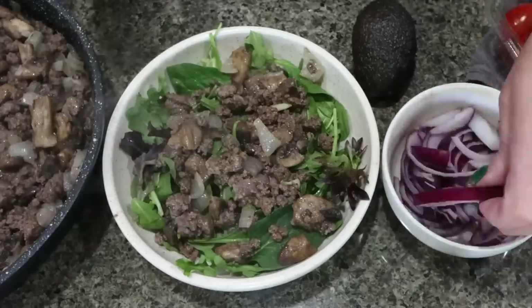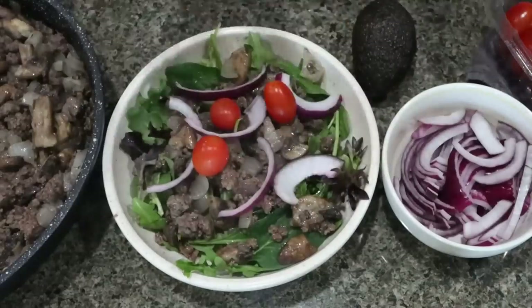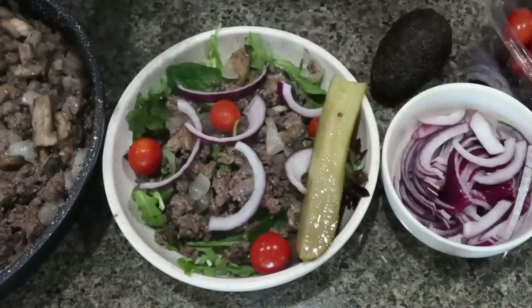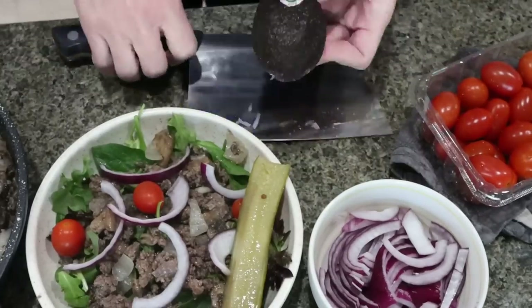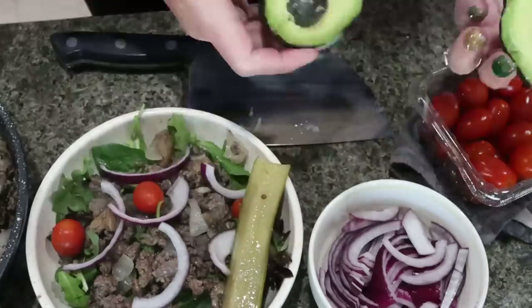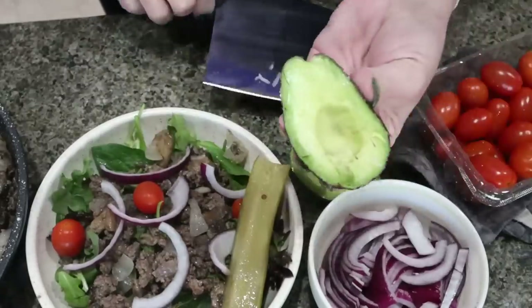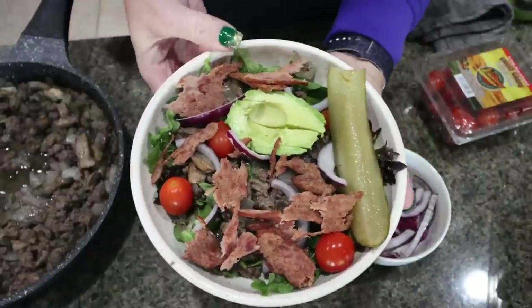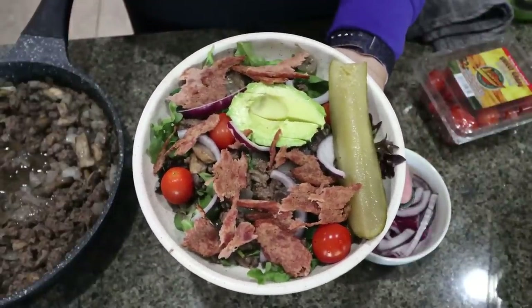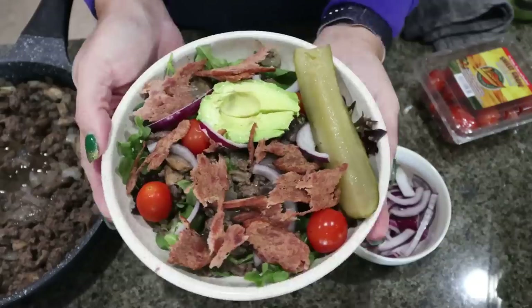Then I'm going to top it with sliced red onions, cherry tomatoes — we're literally making a bacon burger here — pickle, and avocado. I'm going to use my amazing knife to cut the avocado; it just glides right through, which is another thing that can be really hard to cut. These are tiny avocados, so I'll add half of one. All of these toppings are optional — you could even add cheese for a bacon cheeseburger bowl. I went ahead and crumbled up about a slice and a half of bacon; you need eight slices total for six bowls.